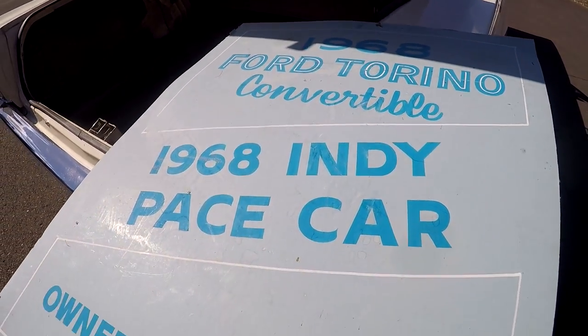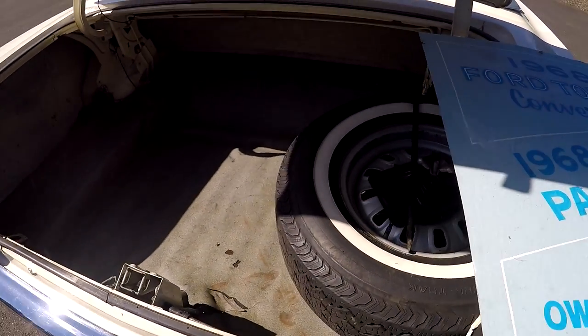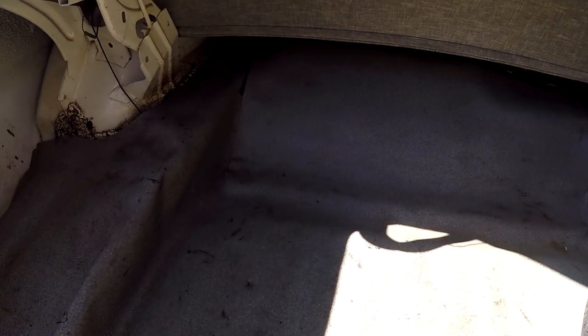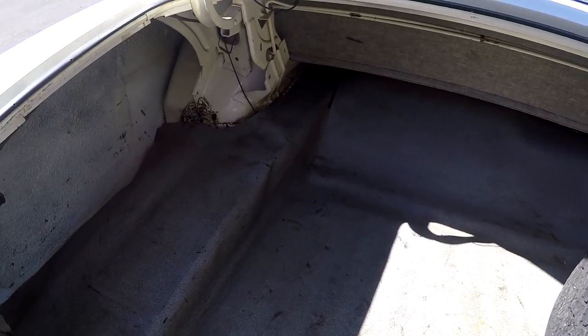When I got it they asked if I wanted that sign hanging on the wall, and I said absolutely. The car's only been in one car show its whole life in 1983. The trunk mat is original but it's really fragile — you can see some rips. I'm not going to take it out because I'd hate to ruin it. You can see the factory glue right there.